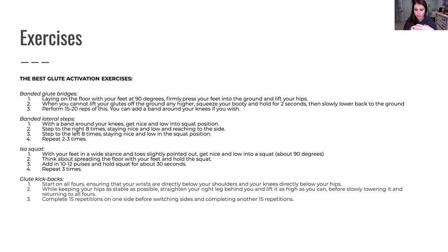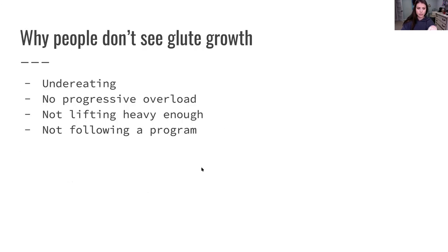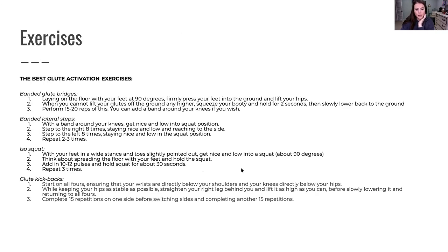An ISO squat — just holding a squat and pulsing — and glute kickbacks. Kicking your leg back when you're on all fours, ensuring your wrists are directly below your shoulders and your knees directly below your hips, then kicking your leg back, squeezing your glute, holding for a second — don't rush through these — and completing about 15 reps.